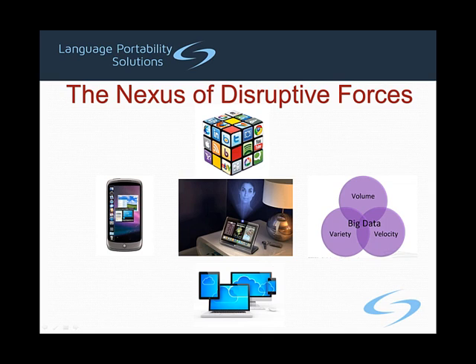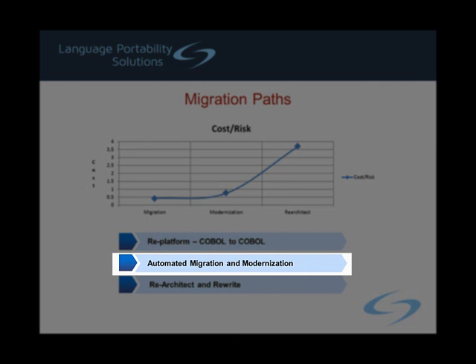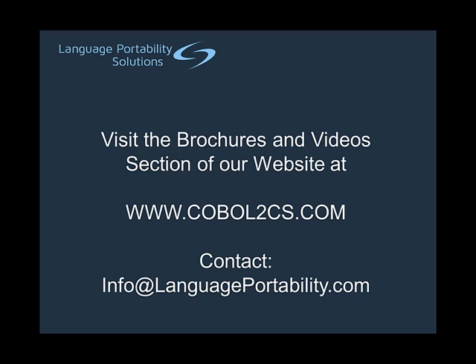This, in turn, will allow the enterprise to retain its competitive advantage as it reacts to the ever-changing requirements of the global marketplace. At the end of the day, in order to achieve the 40-70% reduction in the cost of computing that Gartner speaks of, an enterprise must choose one of these three migration paths. We have decades of experience in successfully guiding the transformation of enterprise software portfolios to achieve substantial cost savings. Thank you for viewing our discussion of migration risks versus ROI. We hope you have found it informative. For further information, please visit our website at www.cobalt2cs.com or contact us at info@languageportability.com.